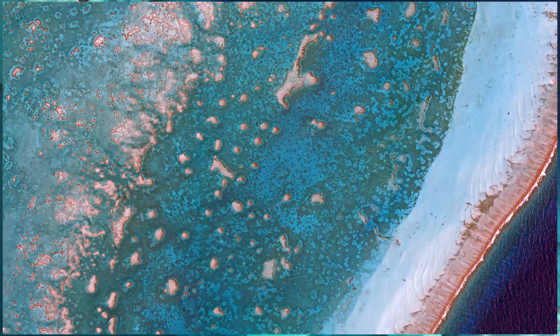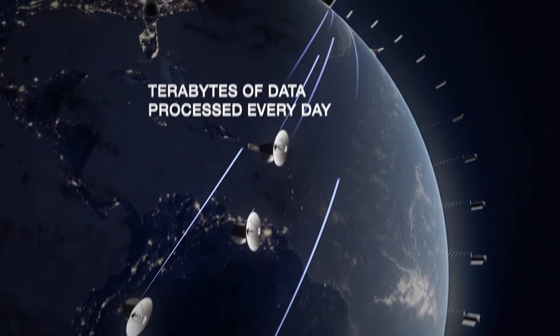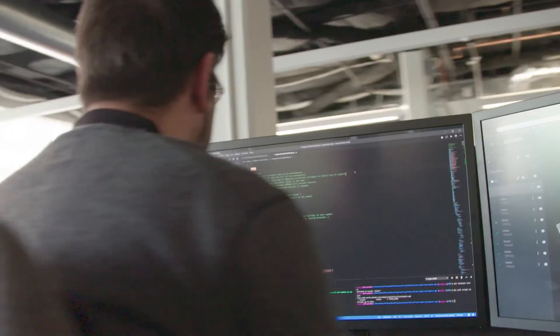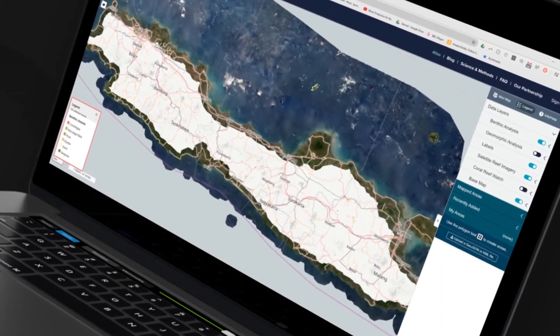Planet operates the largest fleet of Earth-observing satellites, which together capture the entirety of the world's shallow water coral reefs at a remarkably high resolution and cadence. This satellite data forms the foundation of the Allen Coral Atlas. Planet's mission is to use space to help life on Earth, and we are thrilled that our data is now being used to help map the detailed benthic and species-rich information of our global reef ecosystems.